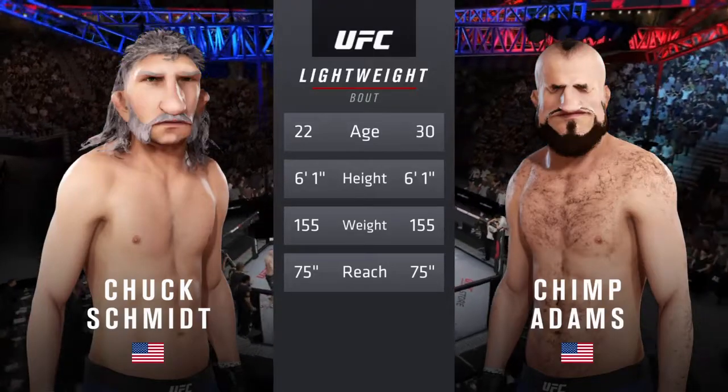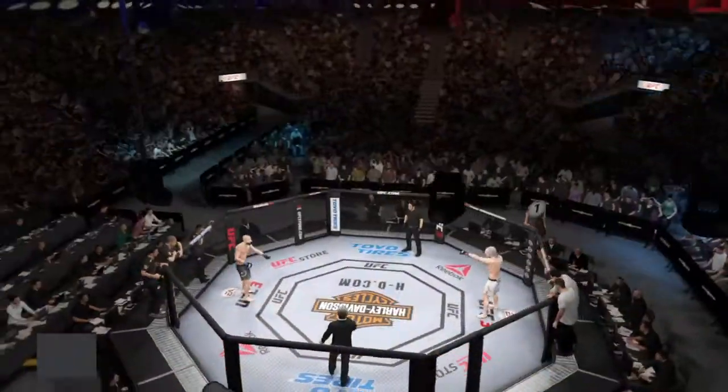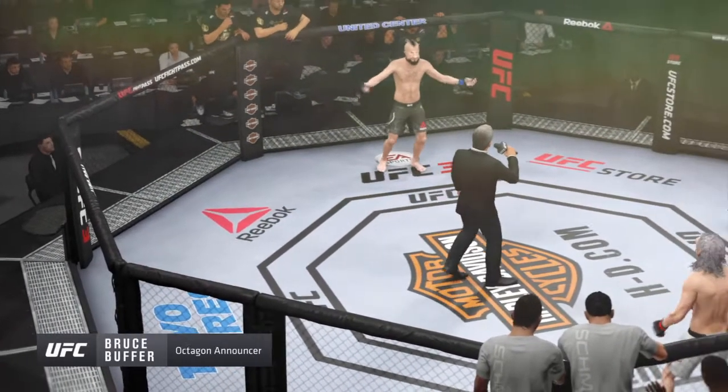Height and reach. All right, now for the particulars, we go inside the octagon to Bruce Buffer. Ladies and gentlemen, this fight is three rounds in the UFC lightweight division.